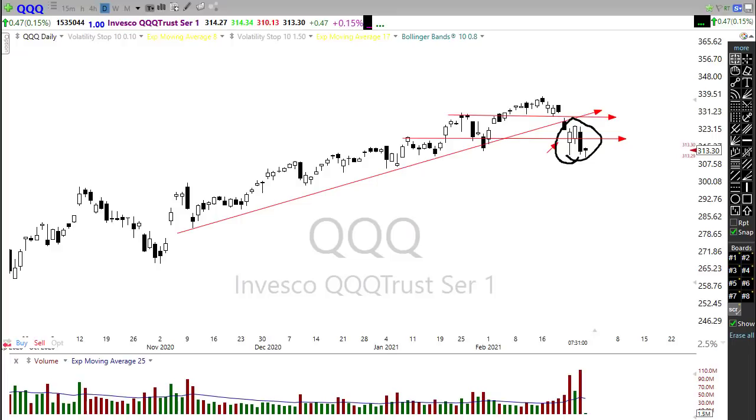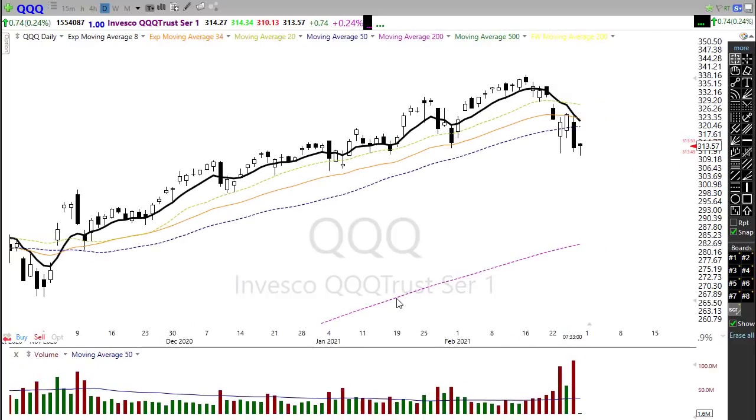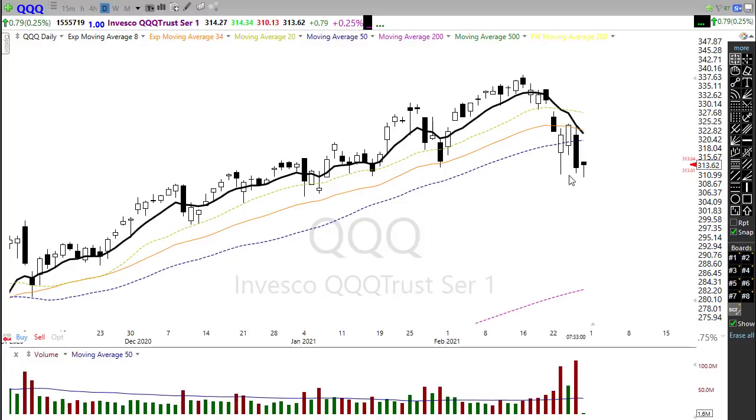The NASDAQ has been extremely elevated for quite some time, so perhaps this is just a correction to come back and test some bigger levels of price support. But this is going to be a concern, particularly if we push any lower today and close down for the week — that will be a problem. Also take a look at this: can you see the possibility that we may be creating a head and shoulders type pattern on the NASDAQ? Our neckline of this head and shoulders would be right through here, and if we were to close lower today and break that neckline, that could be a significant problem.